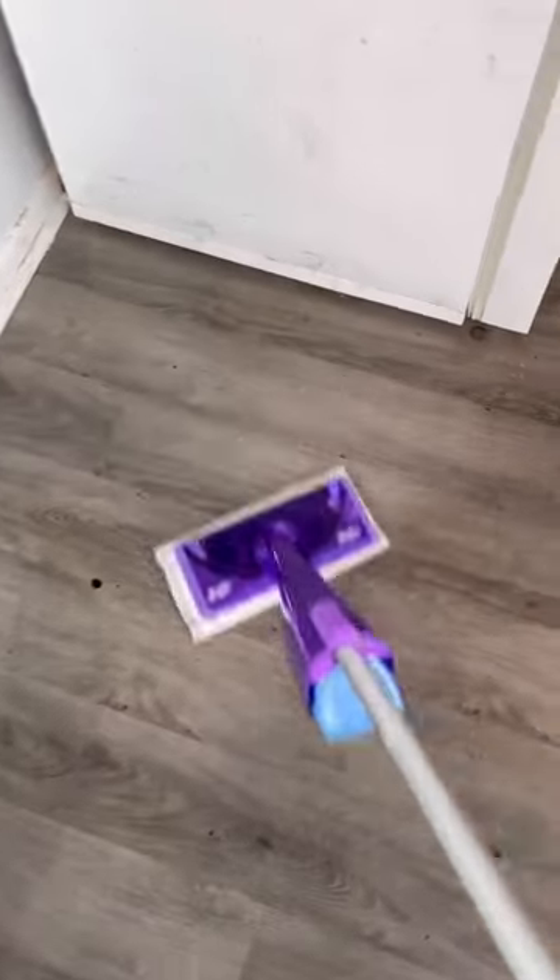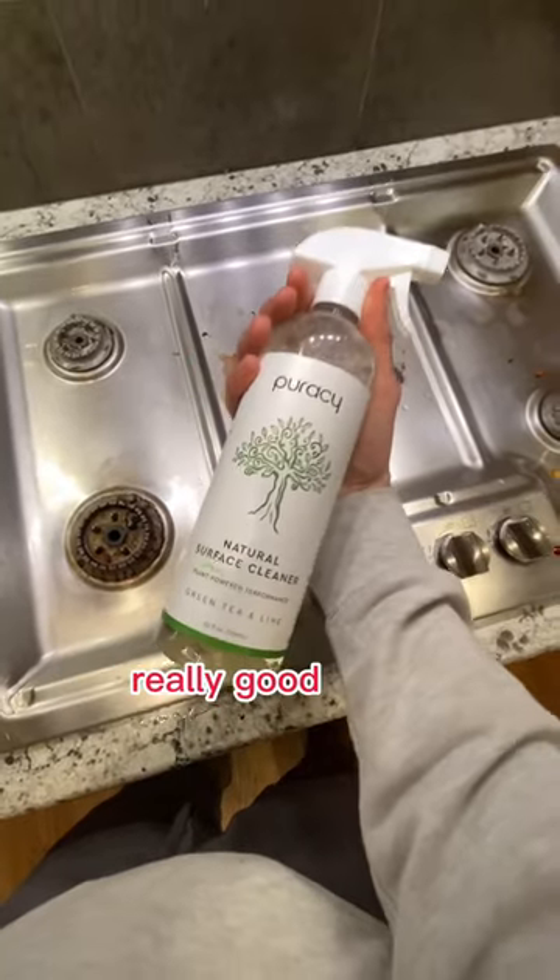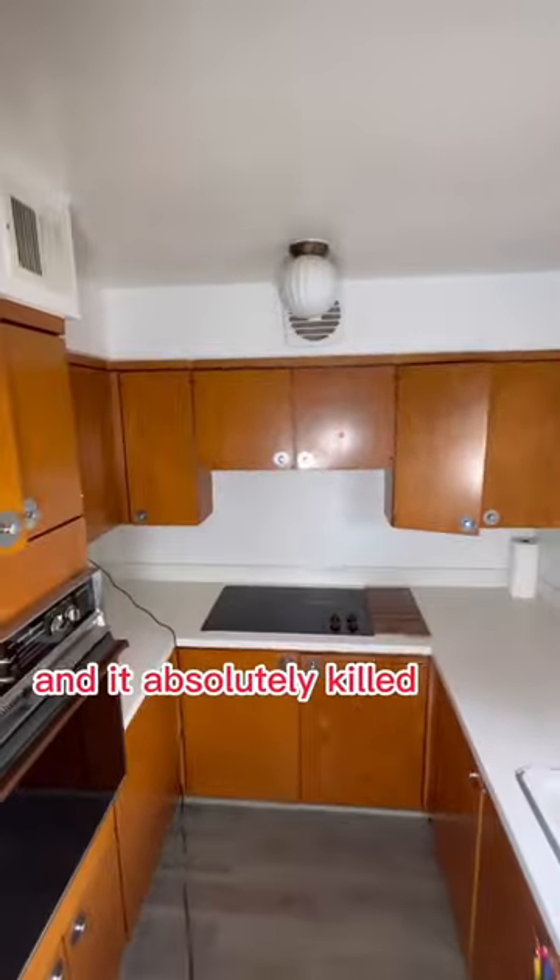In this episode, I'm sharing with you all a multi-surface cleaner I'm just obsessed with lately. It's a super powerful plant-based cleaner that actually smells really good. I used it in my very first free home cleaning last week and it absolutely killed.